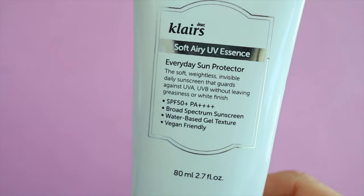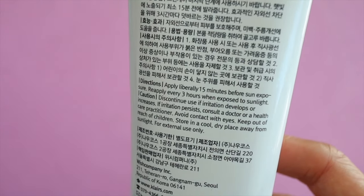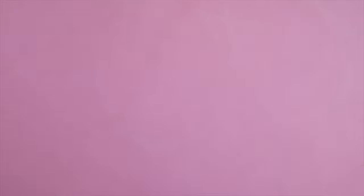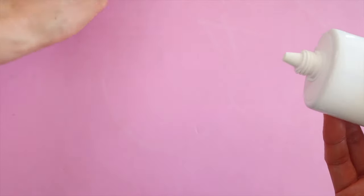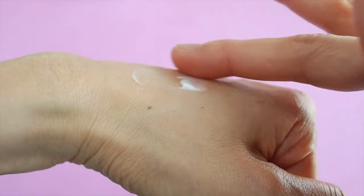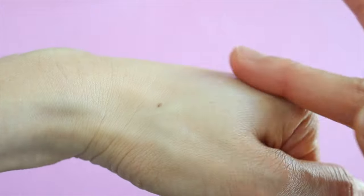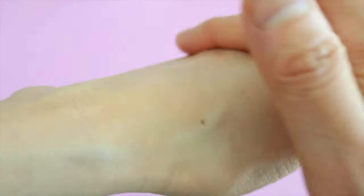I recently started using the Soft Airy UV Essence and I really like it. I like that it comes in a much larger bottle than the Cosrx one — when you're done with a sunscreen bottle there's a lot of waste inside, so it's nice to have it in a bigger bottle to minimize waste. It sinks into your skin really nicely, it's very hydrating, and it doesn't leave a white cast. This is part of the Freshly Juiced line with a brightening effect, and in addition to the sunscreen properties it contains niacinamide, beta-glucan, and sea buckthorn oil. Unlike the Cosrx sunscreen, this one doesn't seem to pill up, so I'm going to declare this one as the winner.